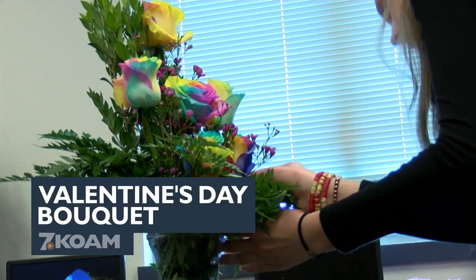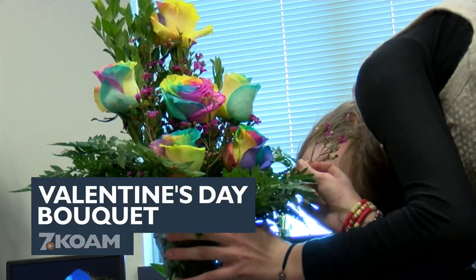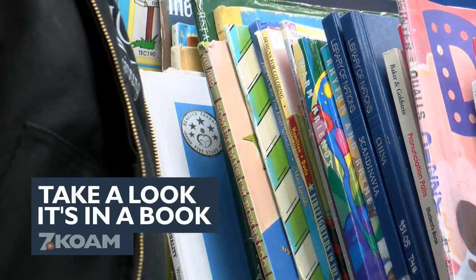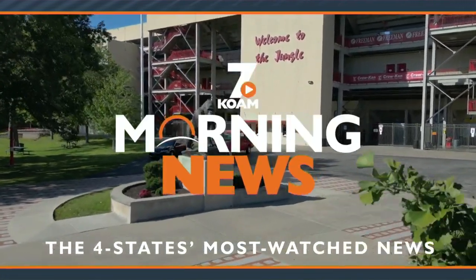Right now at 5:30, students in Carthage get a lesson on growing and selling flowers. And we've got ourselves a chilly start out there, but it is going to be much warmer and much sunnier today. Plus, the Webb City Public Library invites the community to take part in a book sale. The four states' most watched news starts now.